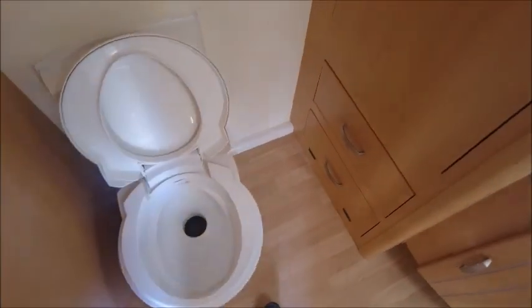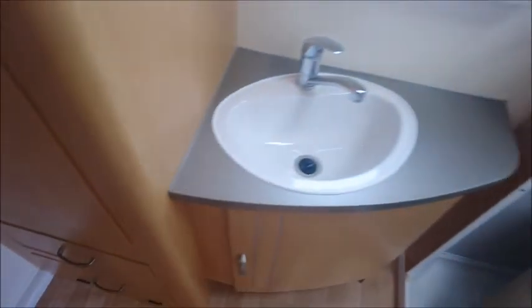To the rear is our end washroom and we've got a toilet, wardrobe, a few shelves and drawers, a wash basin, and quite a large shower. You can see the carpets throughout.